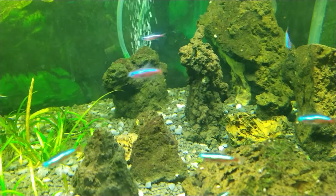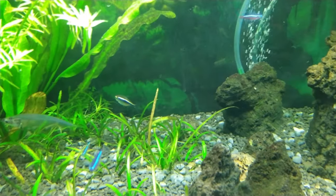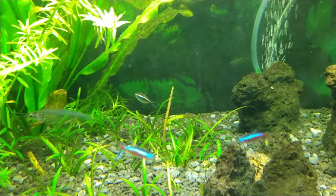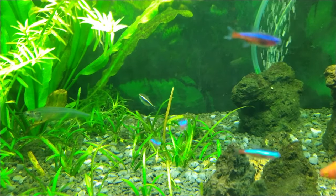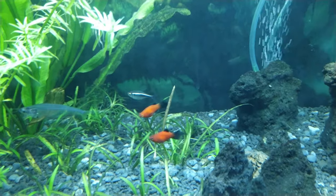The panda corries are always together, as you'll see in this video. In the foreground we have cardinal tetras, and in the back there we have black tetras — five or six of them. They're usually schooling together, as you'll see.